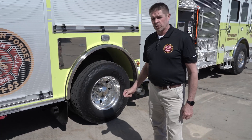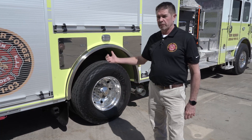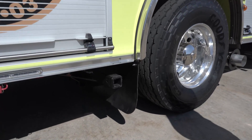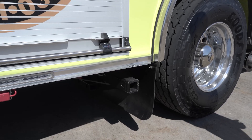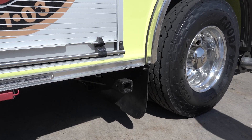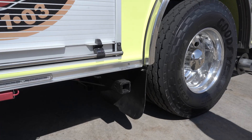This apparatus is also equipped with four anchor points, one on each side of the truck — one in the front, rear, and right behind the axles on both sides — for a winch hookup as well as rope rescue or any anchor point needs.